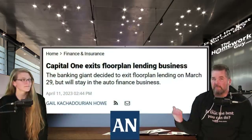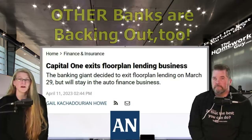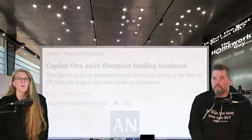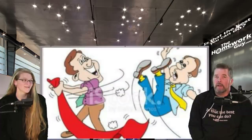In recent days, headlines from Automotive News have been popping up. It reads: 'Capital One exits floor plan lending business.' The banking giant decided to exit floor plan lending on March 29th but says it will stay in the auto finance business. Capital One has decided to terminate its auto dealer services business offering floor plan lending. A Capital One spokesperson told Automotive News in a written statement: 'We will be winding down that work this year.' Winding down — I'd say more like pulling out the rug.